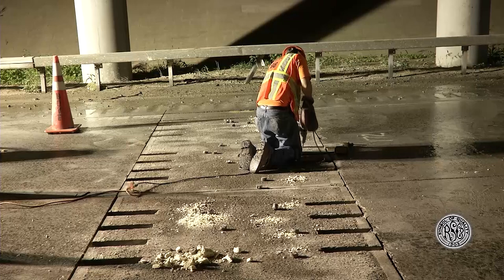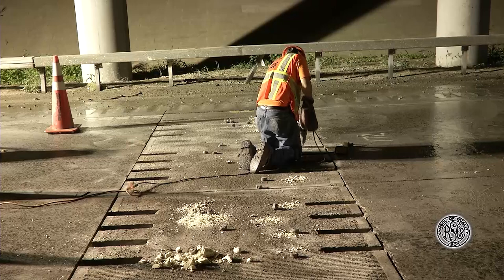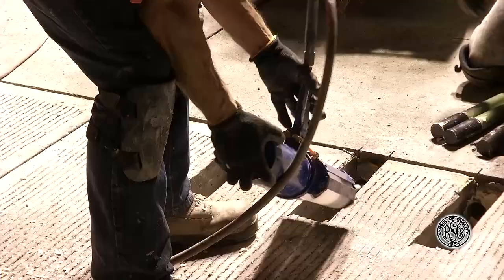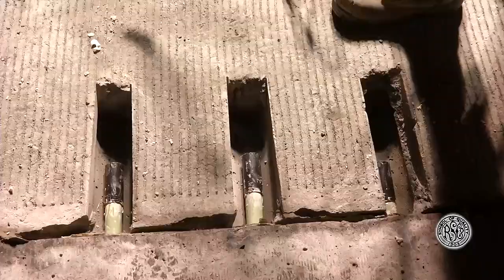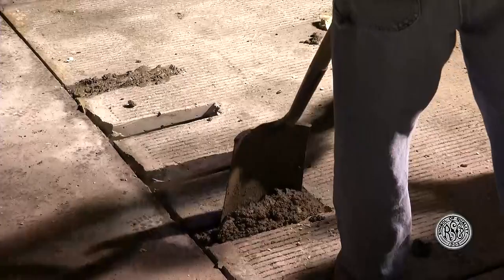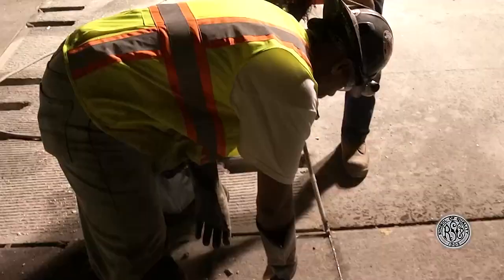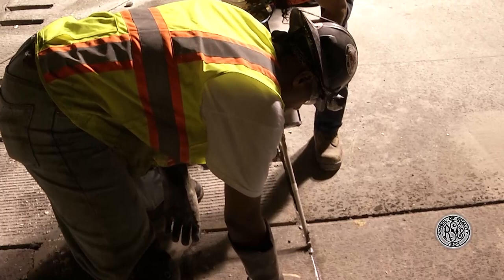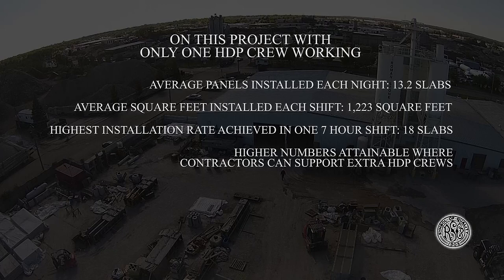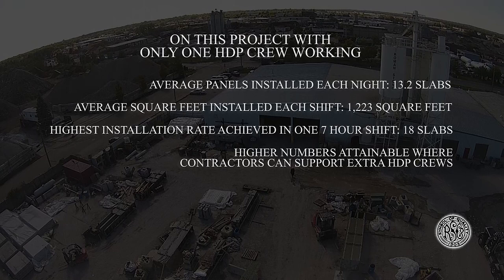The next part of this step is to install the dowel bars. The contractor uses a jackhammer to break away the thin skin of concrete to expose the voids. Once cleaned out, the dowel bars with expansion caps are placed into the voids and pushed into the holes of the existing pavement. Finally, a fast-setting grout is used to cover the voids, and after an hour of curing, the lane can be reopened. If required, a silicone sealant can be used around the perimeter of each slab by an approved vendor. On this project, the contractor was able to set as high as 18 slabs in one 7-hour shift. Larger numbers can be achieved in cases where the job and contractor can support more than one HDP crew.